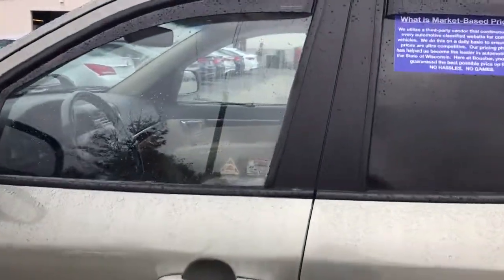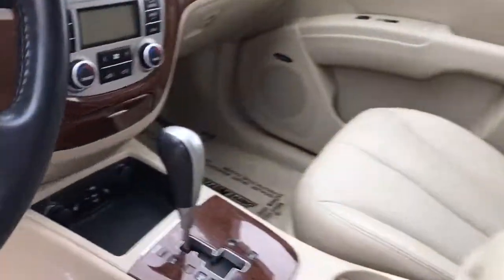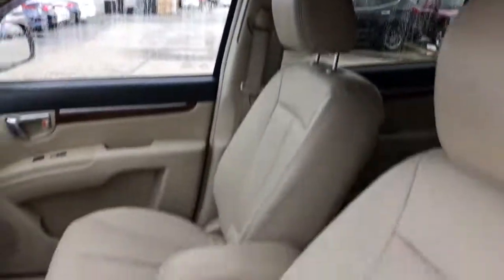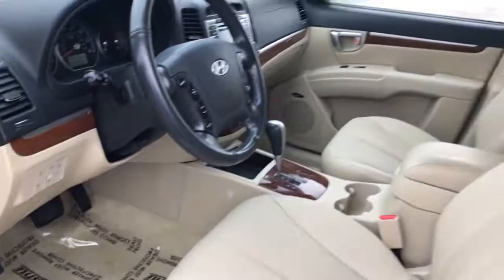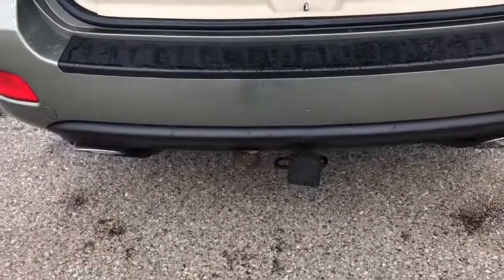It is a 2009 so it does have the USB port, heated seats, obviously leather, sunroof. It's obviously been very, very well cared for. The interior is very clean, it's got WeatherTech mats in the back, and it's got the factory tow hitch.